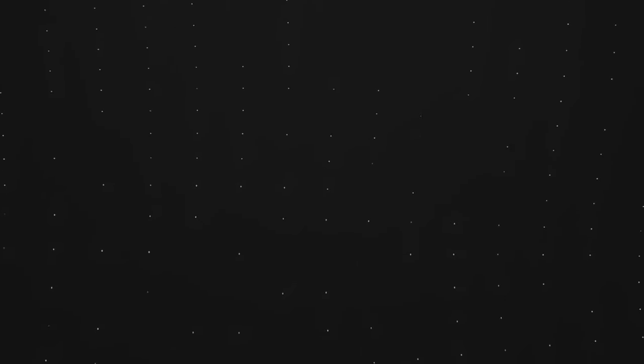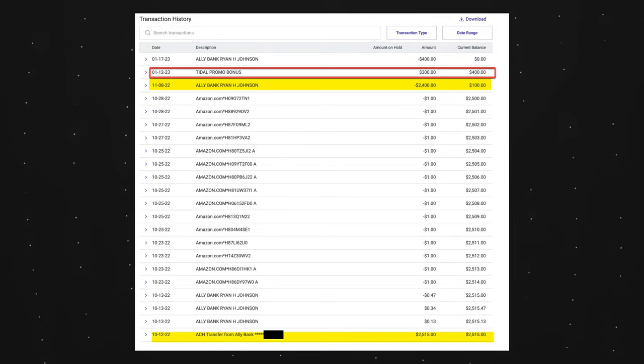They do take the full time and then some to pay out, but they are paying out. Looking at my data point — just for the checking account — I opened the account on October 11th, funded it October 14th, completed the last of the debit card transactions, and the bonus paid in January. So not too long ago actually. They take a while, but they did pay.